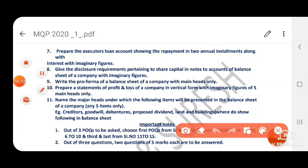Next, prepare executor loan account showing repayment in annual installments along with imaginary figures — this is a very important practical-oriented question. Also, give the disclosure requirement for share capital in Note 2 to accounts of the balance sheet with imaginary figures. Here, the working note for share capital needs to be shown — you can check it in Note 2.